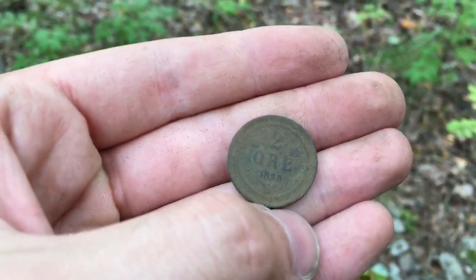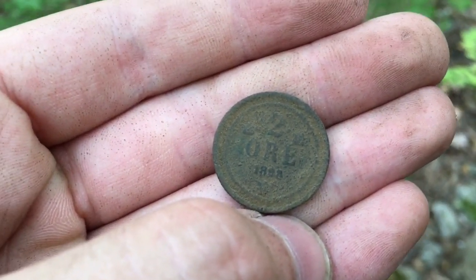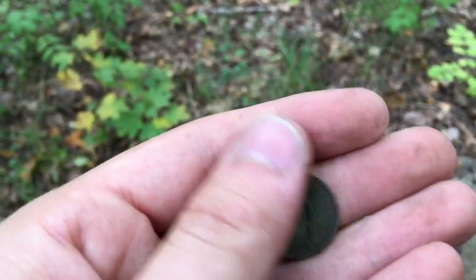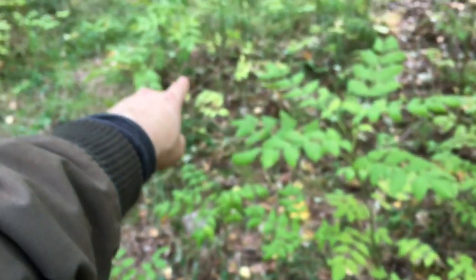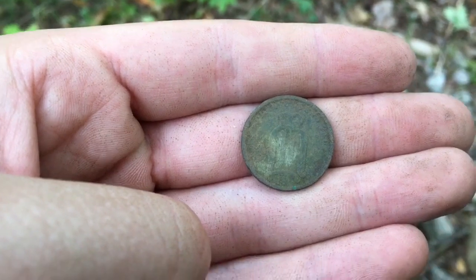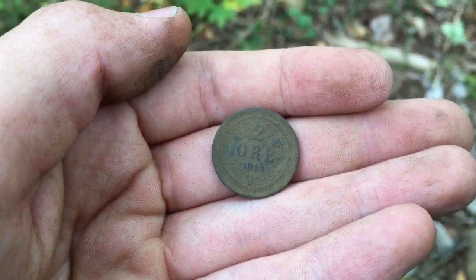Now I just dug up this two øre from 1883 — Oscar II, late 1800s bronze coin. Also found a Gustav the Fifth from the early 1900s. So it might have been a coin spill. Let's see what else we can find.